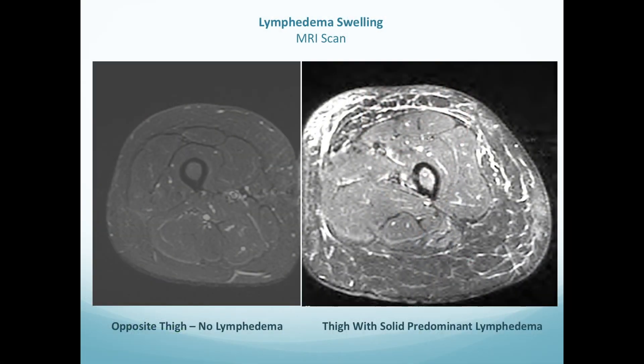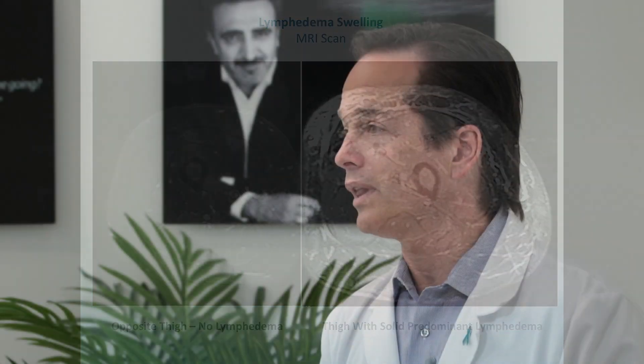This fluid, if left built up, can cause permanent damage to the surrounding structures and result in the permanent accumulation of fat and protein.